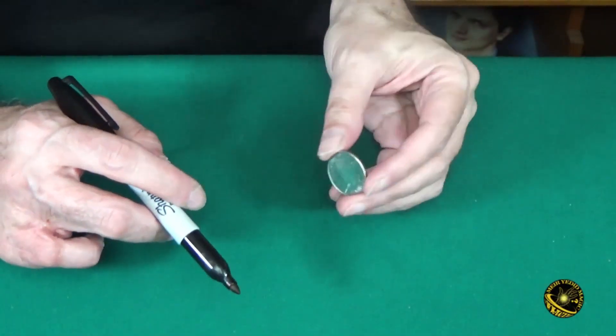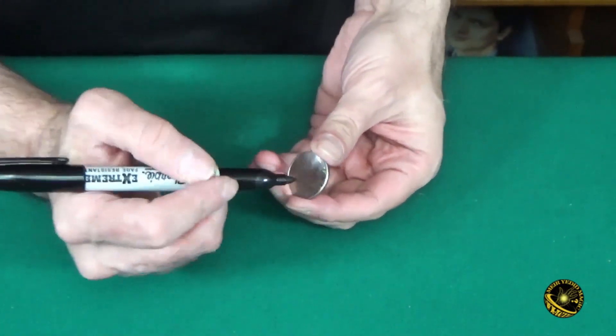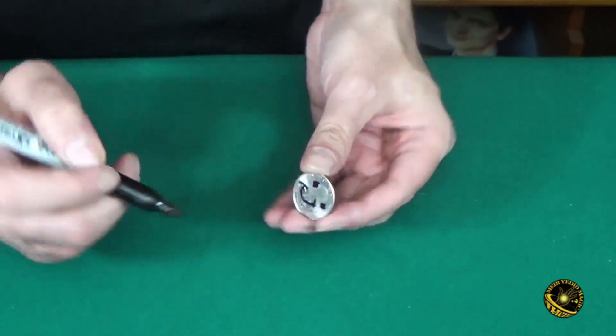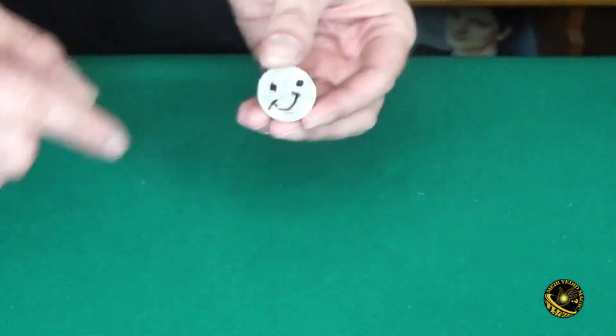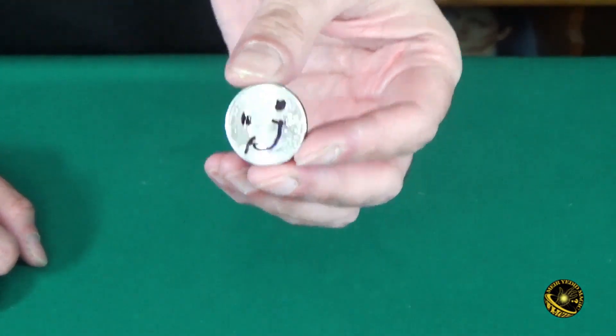Here's a quick glimpse of my simple handling. I do this routine walk around, so I usually start by borrowing a quarter and then putting two eyes and a smiley face on it. Not a great artist, but that's what I do. And I talk about how coins or other objects seem to reflect the emotions of the owner.